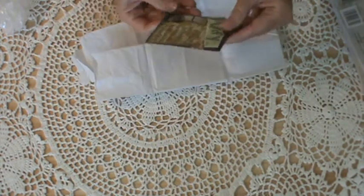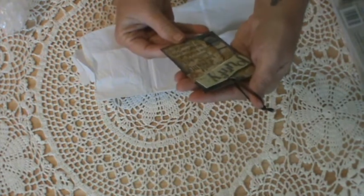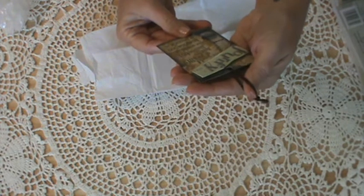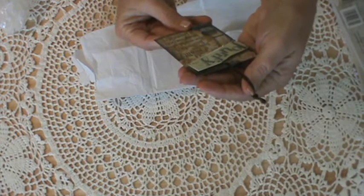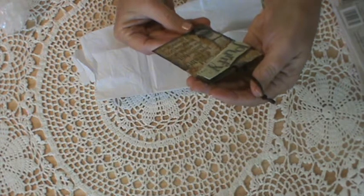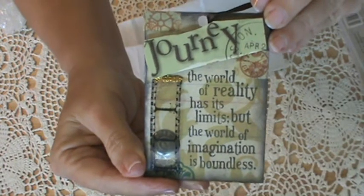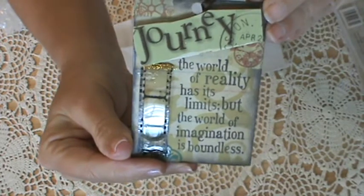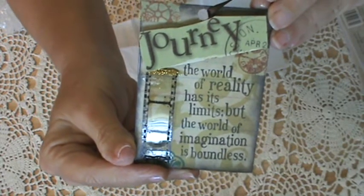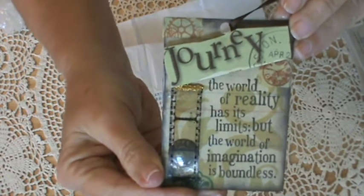Oh my goodness — Tina said this was the first one she had ever made, and Tina, it is beautiful. 'Journey. The world of reality has its limits, but the world of imagination is boundless.' Just look at that. That is her first ATC card. Isn't that just beautiful? I just love it. Thank you so much. And she has all of her information on the back. Everybody get a really good look. Isn't that just gorgeous?